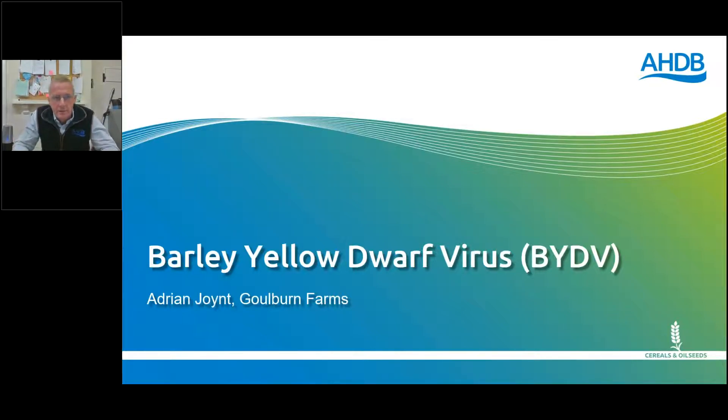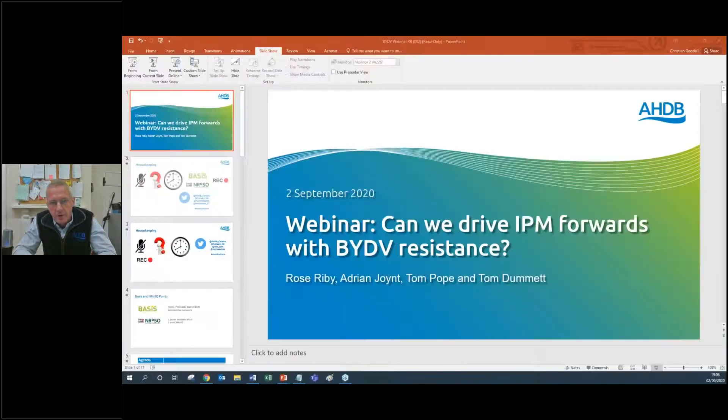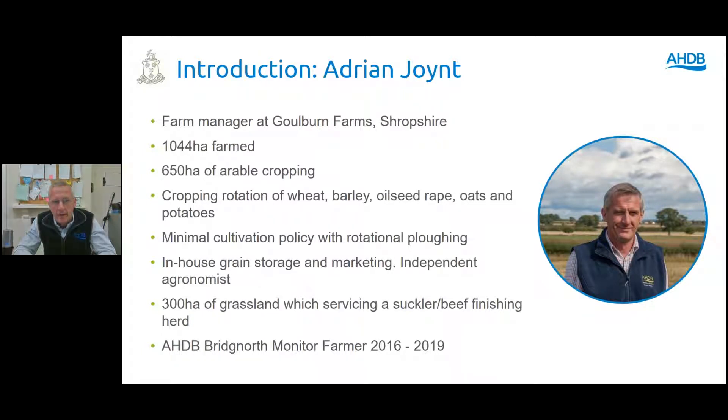Thank you, Rose. I was monitor farmer from 2016 to 2019, so I've had a year's rest and now I've come back into the fold. I'm farm manager near Bridgnorth in North Shropshire — farming just over a thousand hectares with 650 hectares of arable cropping: wheat, barley, rape, oats, mainly combinables with a little bit of ground rented out for potatoes. Mintill is our preferred cultivation policy, but we do plough when necessary.